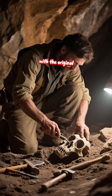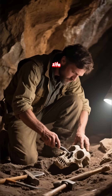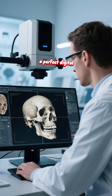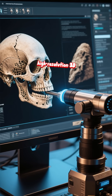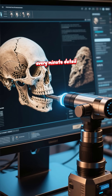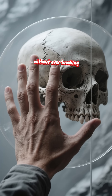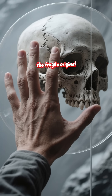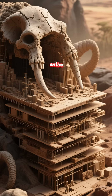It all begins with the original fossil, often painstakingly excavated from a cave site. The first step is to create a perfect digital or physical copy. Today, scientists use high-resolution 3D scanners to capture every minute detail of the bone — every crack, every ridge, every groove — without ever touching the fragile original. This digital model becomes the unchanging foundation for the entire reconstruction.